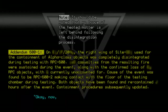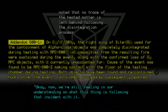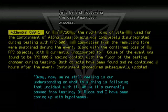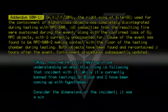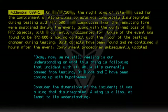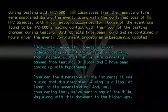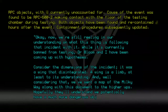We're still developing our understanding of what this thing is following that incident. While it's currently banned from testing, Dr. Bloom and I have been coming up with hypotheses. Consider the dimensions of the incident — it was a wing that disintegrated. A wing is a limb, at least to its understanding. Considering that, we've sent a map of the Milky Way along with this document to the higher-ups. Hopefully they'll understand. We potentially have a much more dangerous object on our hands here.